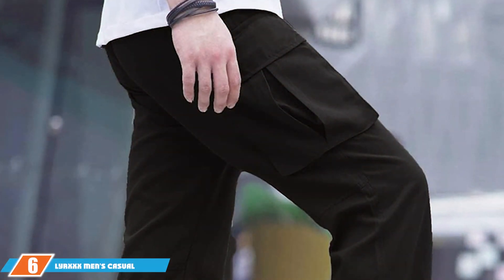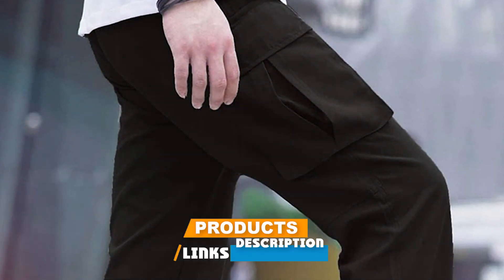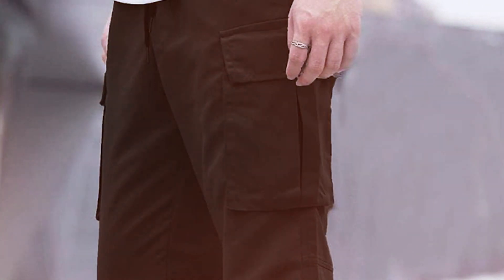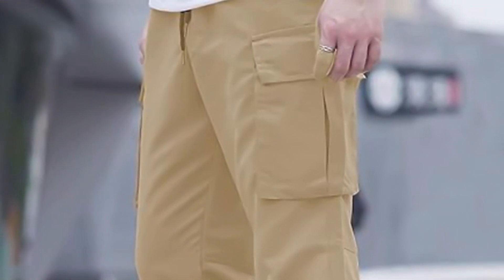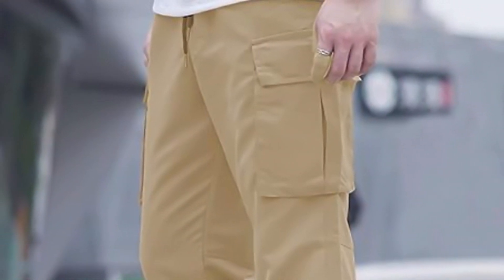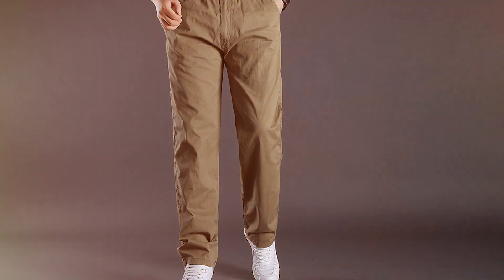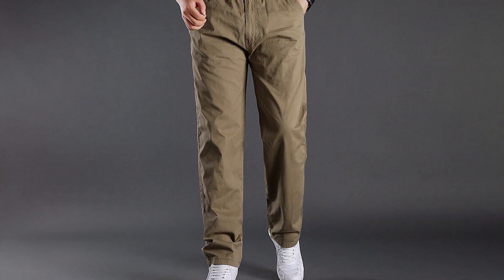Starting strong at number six, we have the LYRXXX Men's Casual Cargo Pants. Don't let the word casual fool you — these pants are a powerhouse when it comes to winter hiking. The design strikes a perfect balance between functional and stylish. Made with a robust blend of materials, they provide the durability needed for rugged terrains. One of the standout features of the LYRXXX is its comfort: the fabric is soft yet resilient, making it ideal for long hikes. The cargo style means plenty of pockets — a godsend for carrying essentials like maps, snacks, or a compass. They're also designed with adjustable waistbands and roomy cuts, ensuring a perfect fit for every body type.